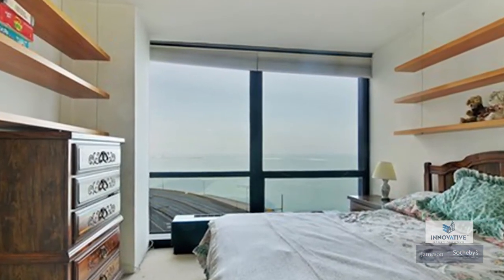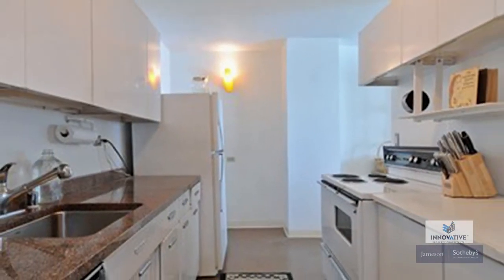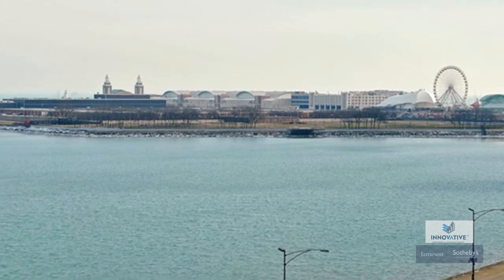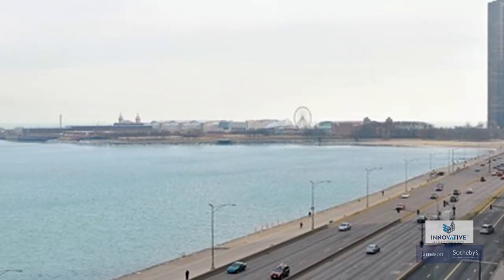Two bedroom, two bathroom, huge living room, huge dining room, beautiful size kitchen. You have a master bathroom, tons of closet space, storage, and valet parking in the garage. This building has it all — 24-hour doorman. Sohail Salahuddin, the Innovative Property Consultants Group, Sotheby's International Realty.